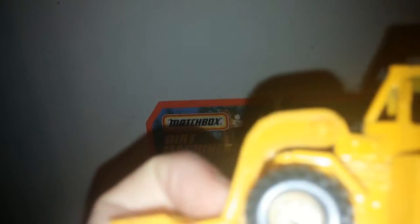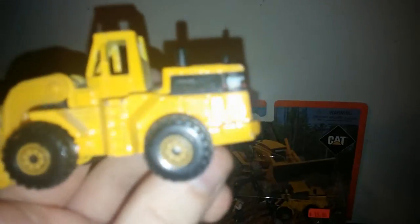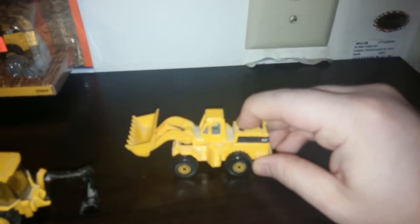Here is another former Hot Wheels model that Mattel rebranded as Matchbox for this set, and this is based off the 988. It has a fully functioning loader mechanism — the bucket dumps, all that great stuff. Very nice little model. And on this one, like the dump truck, if you push down on the exhaust it would lift the bucket up.